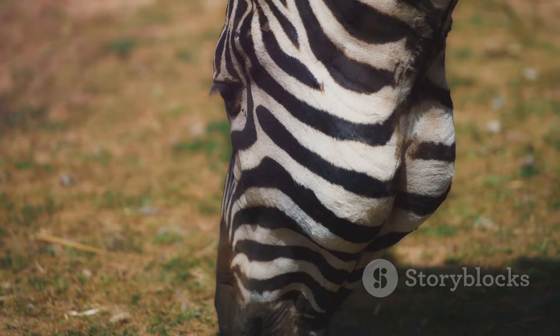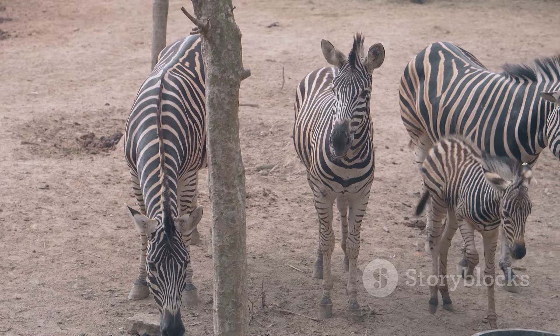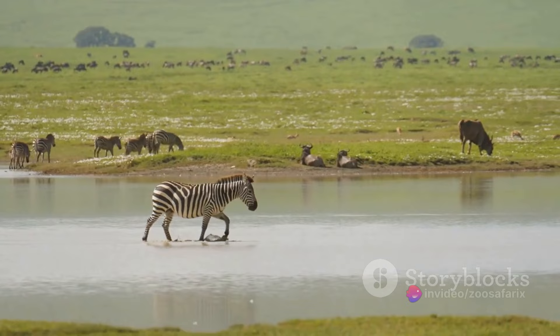But perhaps the most compelling theory to date is that the zebra's stripes are a deterrent for biting insects. Some studies have found that flies are less likely to land on striped surfaces, suggesting that zebra's stripes might be a natural bug repellent. It's clear that the zebra's stripes are not a mere aesthetic feature, but a critical survival tool.